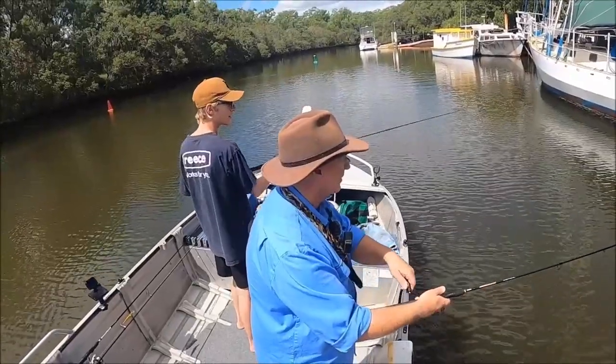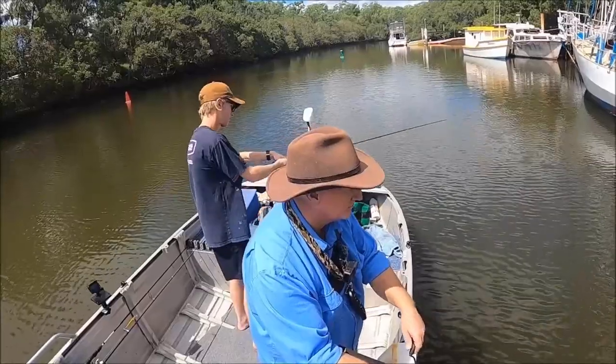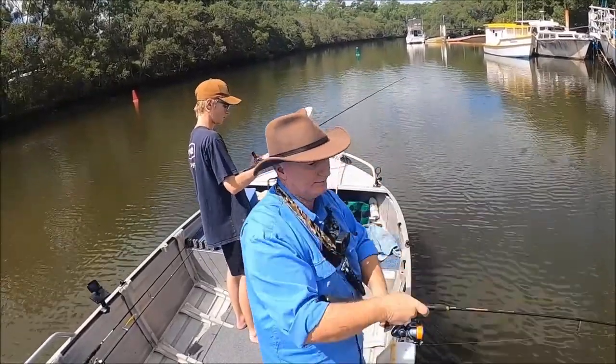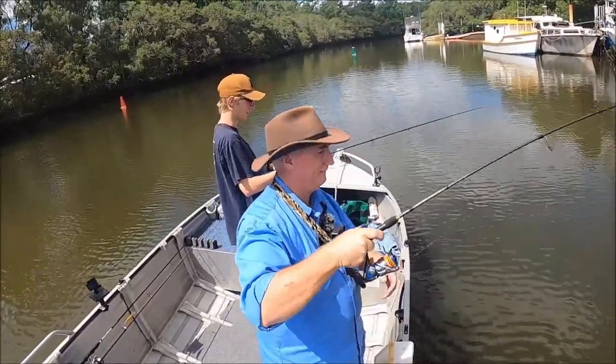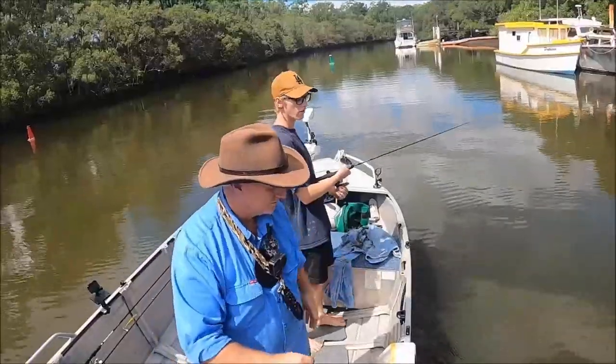There's a tick. And I'm on. Oh, only a little one. I don't care. A little fish in there.